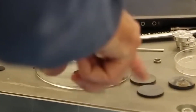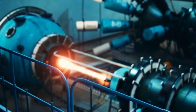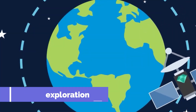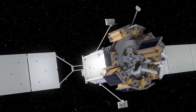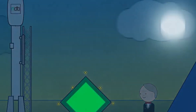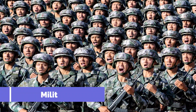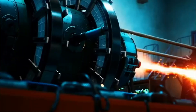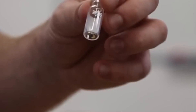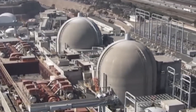The nuclear diamond battery has a wide range of potential applications, and it could potentially be used in a variety of industries and sectors. One of the biggest potential uses is in space exploration. It could be used to power satellites, probes, and other space-based instruments, as it doesn't require any external energy source and can potentially last for thousands of years. The military could also use nuclear diamond batteries to power a variety of devices, including drones, communication equipment, and other electronic devices—especially useful in situations where access to external power sources is limited or not possible.